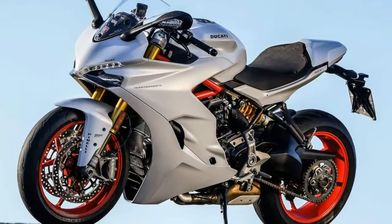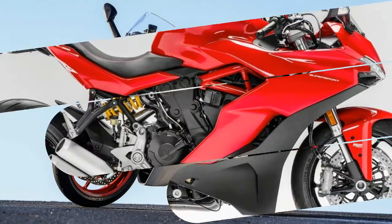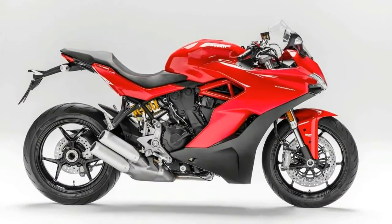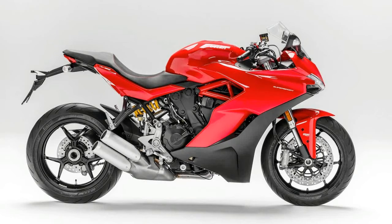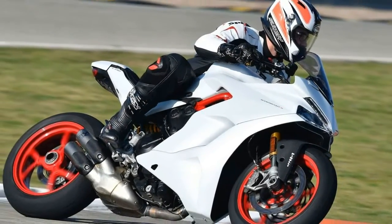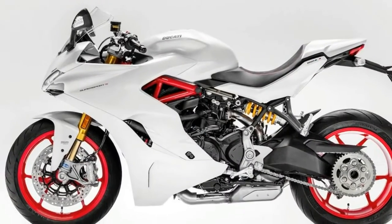With a 937cc L-Twin Testastretta 11 motor making 113 BHP, based on the engine from the Ducati Hypermotard and Multistrada 950, a sporty chassis with fully adjustable suspension, and styling derived from the Panigale, Ducati's Supersport S is one sexy mother. And then you get to ride it.